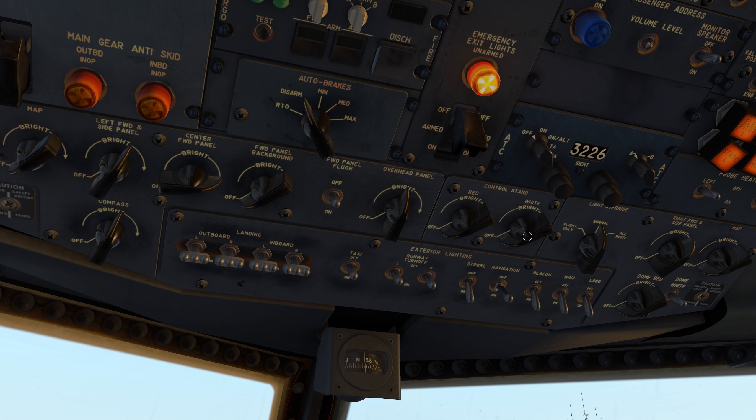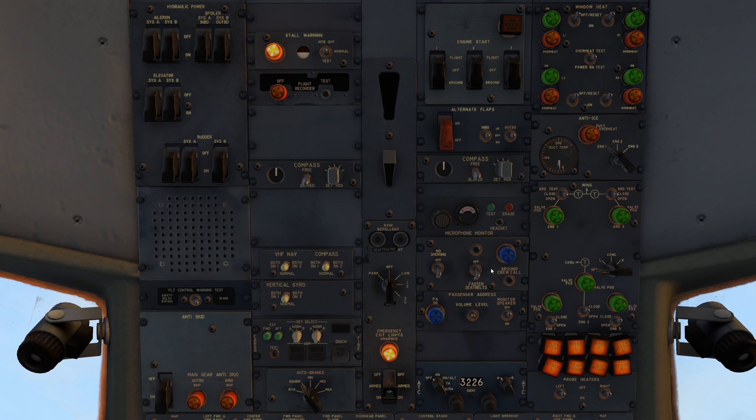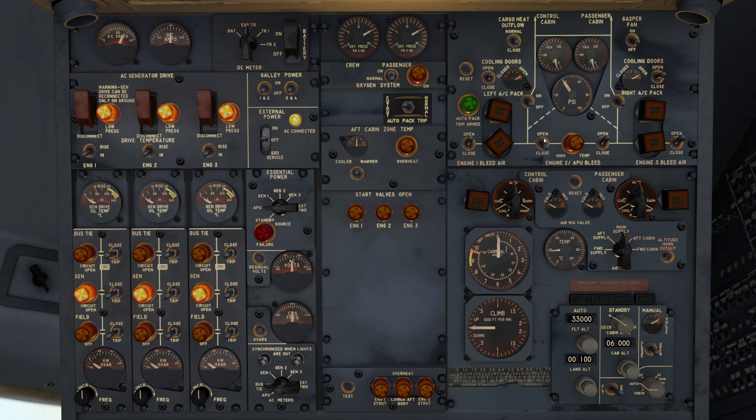You will get yelled at on the ramp if you leave your strobes on. Interior lighting — since it's daytime we'll leave it alone, but maybe after parking I'll show the night lighting because it's absolutely incredible quality. No smoking signs always on, fasten seatbelts on, emergency lights armed, stall warning armed.